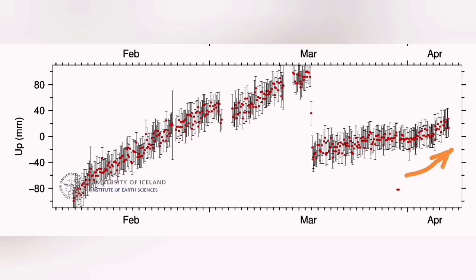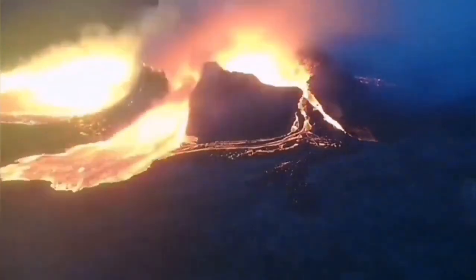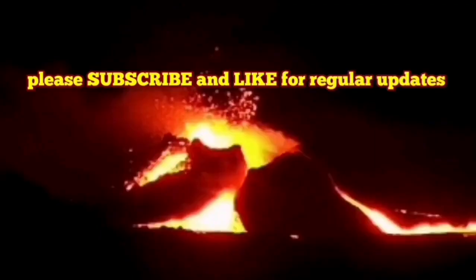Interesting enough, this was similar to what we have seen previously from the Litli Hrútur volcano. As you can see here, we have this footage from the previous eruption — amazing. This is the RUV camera showing you that. And interestingly enough, this happened during the spring tide, when the moon is in the new phase.